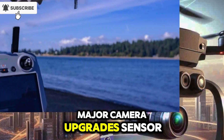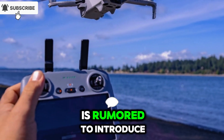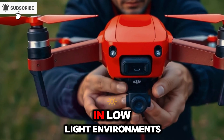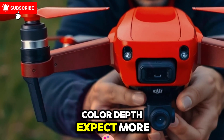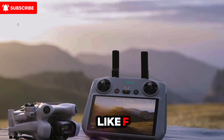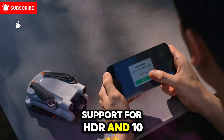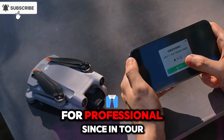Major camera upgrades — sensor, aperture, and color science: the Mini 5 Pro is rumored to introduce a larger 1-inch or upgraded 1/1.3-inch sensor, which could bring massive improvements in low-light environments and deliver stunning detail and color depth. Expect more cinematic output, especially with potential additions like an F1.7 aperture or variable aperture control. 4K 60fps video recording with support for HDR and 10-bit color will allow better color grading and richer footage for professional use.